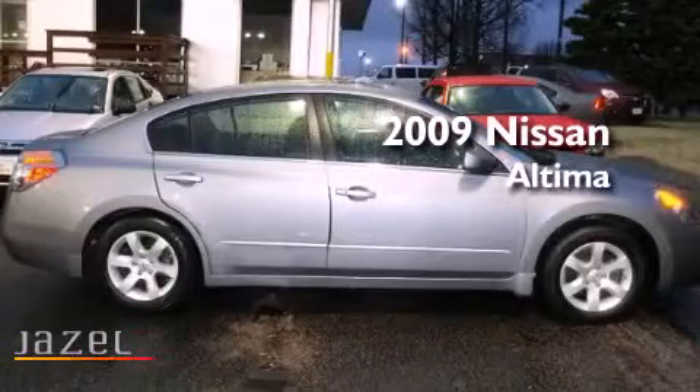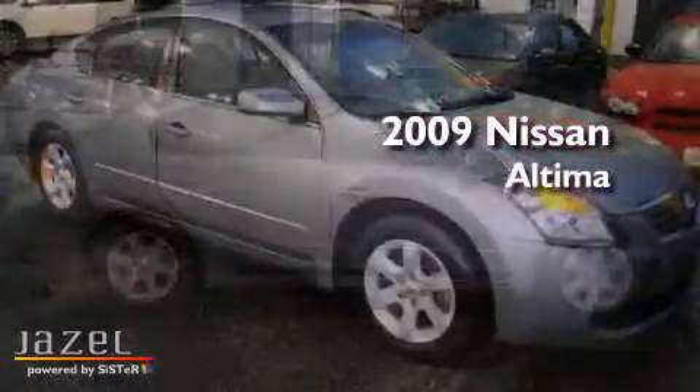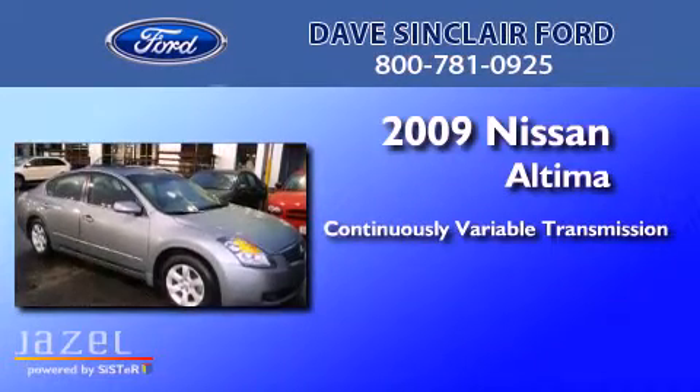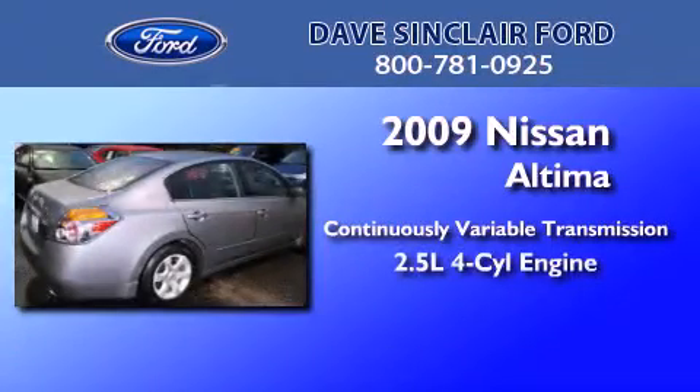This is a 2009 Nissan Altima. This four-door sedan has a continuously variable transmission and a four-cylinder engine.